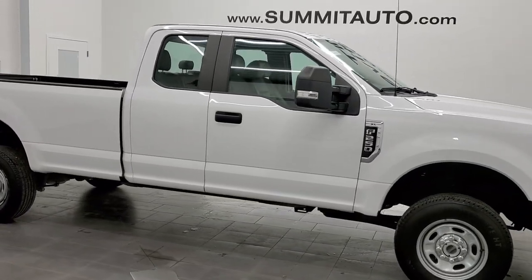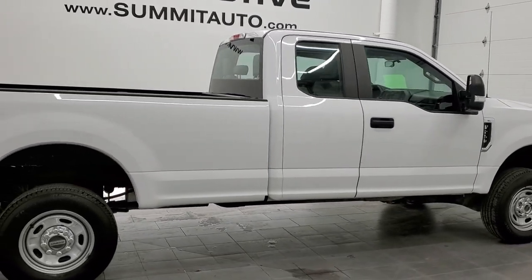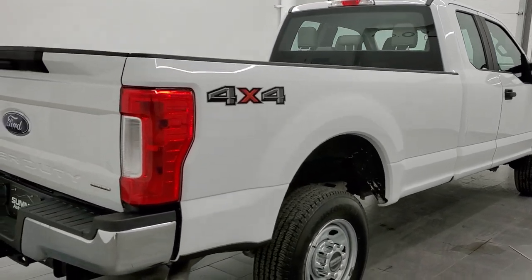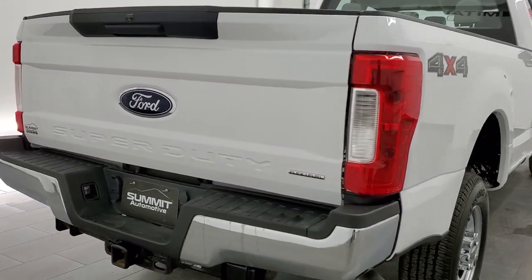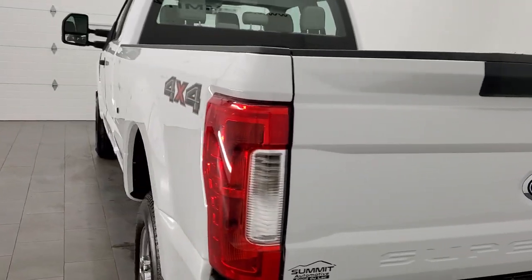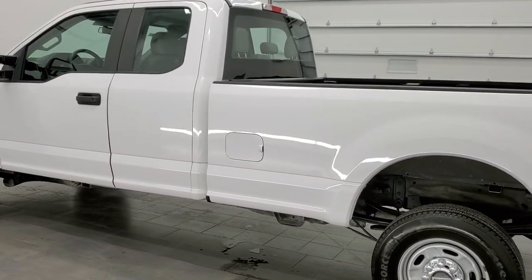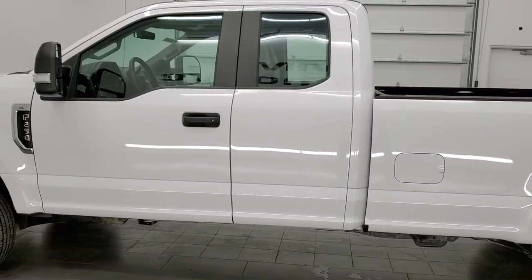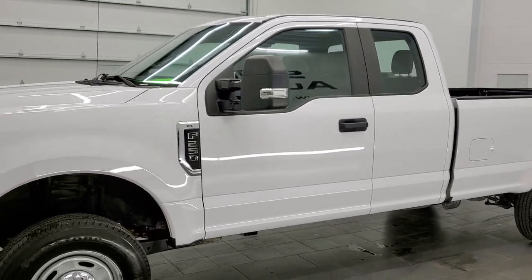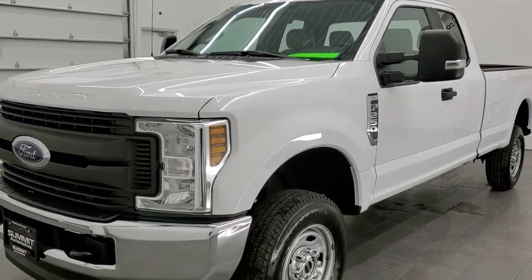This 2019 Ford F-250 Super Cab Long Box XL is stock number 12244Z. We're here at Summit Automotive in Fond du Lac, Wisconsin, your new and used heavy duty truck headquarters. This 2019 Ford F-250 has the 6.2 liter V8 gas engine. This truck has been fully safetied and inspected by our service shop per the state of Wisconsin inspection process. It has a fresh oil and filter change. All the fluids have been checked and topped off and this truck is 100% ready to go.